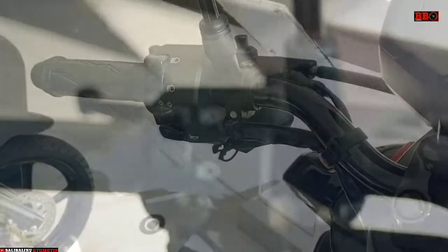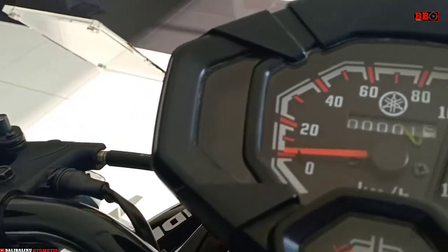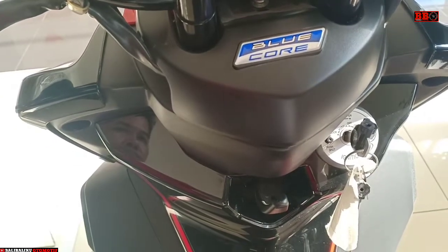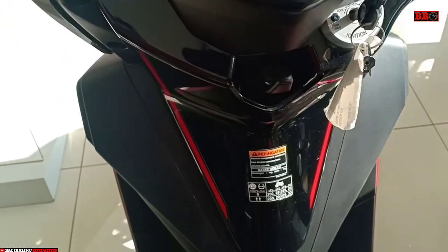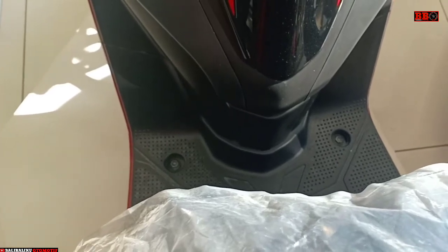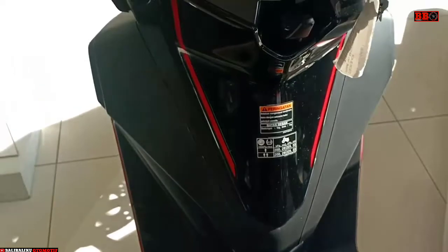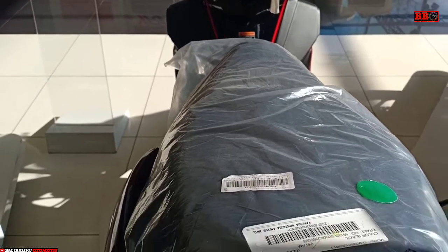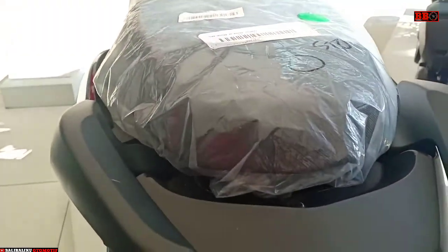Subtank juga di belakang, jadi shockbreaker-nya sudah menggunakan tabung. Mesinnya juga sama seperti model Yamaha yang lain, yaitu menggunakan forged piston dan dihasilkan silinder yang dibuat dengan sistem tempa, sehingga lebih awet. Motor yang dijual 18 jutaan ini menggunakan mesin SOHC satu silinder 125 cc, memiliki daya maksimum 7 kW serta torsi 9,6 Nm.